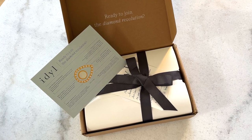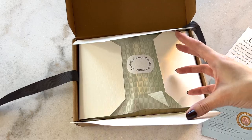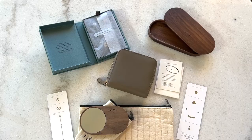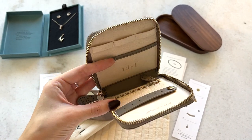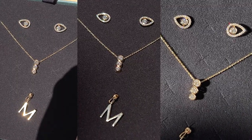I am partnering with Idol to bring you guys this video. If you're unfamiliar with Idol, they offer an accessible price for fine jewelry. All of their jewelry pieces are made of sustainable lab-grown diamonds and 14 karat solid gold.